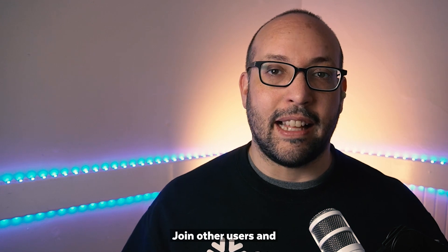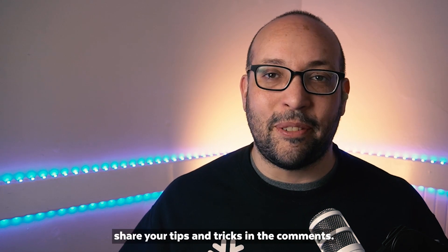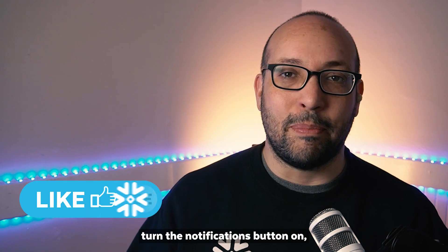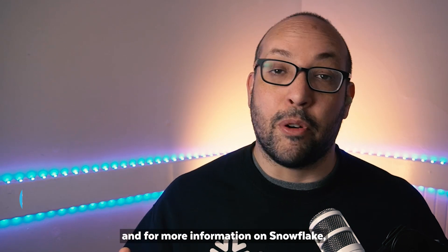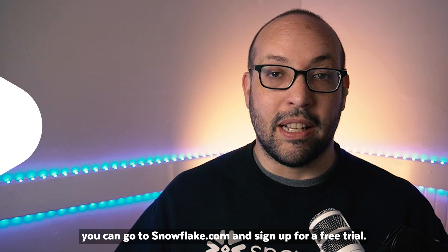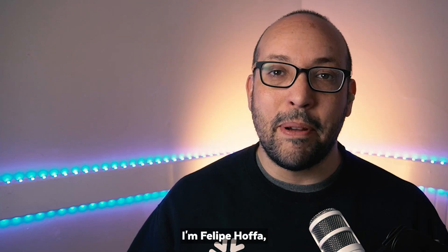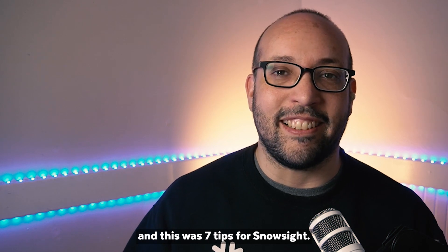Join other users and share your tips and tricks in the comments. Don't forget to subscribe and hit the notifications button. For more information on Snowflake, you can go to snowflake.com and sign up for a free trial. I'm Felipe Hoffa and this was 7 tips for Snowsight.